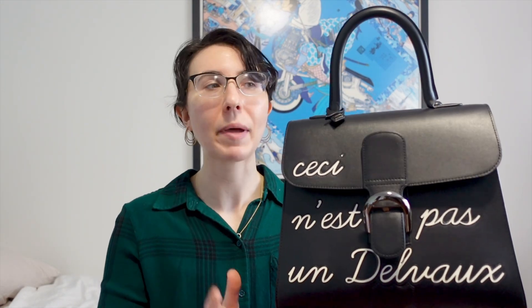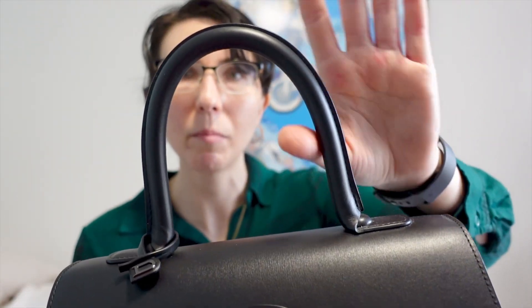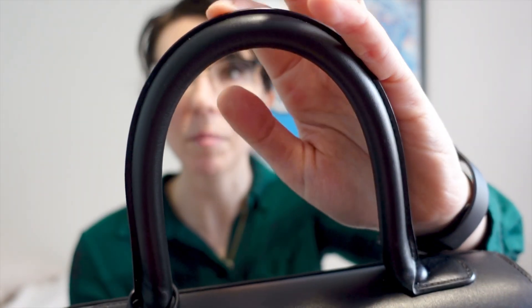A couple of interesting elements of this bag: the handle has smooth leather on the bottom and the stitches are on the top. That's because Delvaux designed it specifically for comfort — when you're holding the bag, your fingers are touching mostly the smooth leather, so the stitches aren't digging into your fingers, especially because this is a hefty bag. In contrast, Hermès has stitches on the bottom and smooth leather on top, because Hermès designed the bag to showcase the leather as much as possible. It's just two different houses designing two different handles.